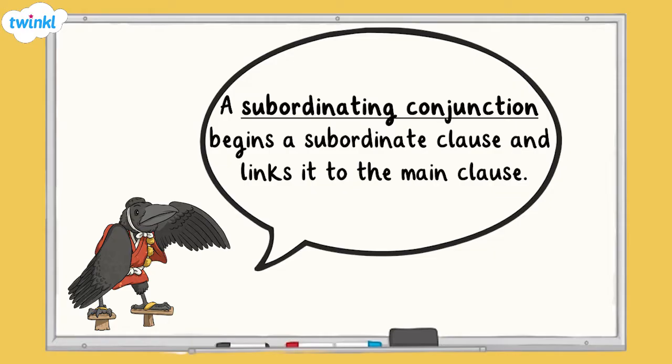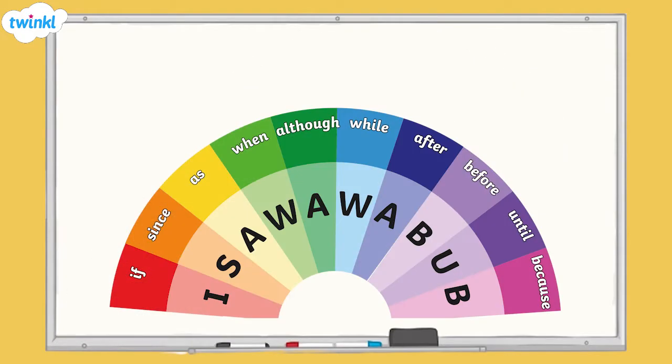You can remember some of the most useful subordinating conjunctions by using the acronym 'I saw a wabub.' This shows us that if, since, as, when, although, while, after, before, until, and because are all examples of subordinating conjunctions.